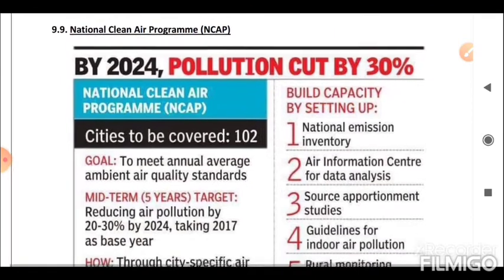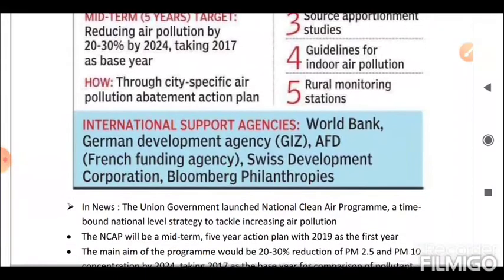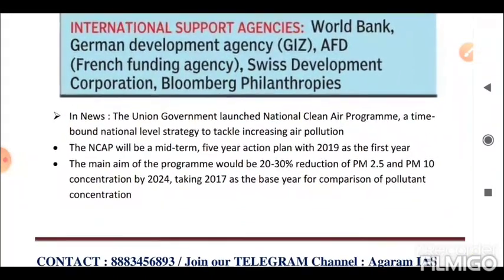Next is the National Clean Air Programme (NCAP). The Union Government launched the National Clean Air Programme, a time-bound national-level strategy to tackle increasing air pollution. NCAP is a mid-term five-year action plan with 2019 as the first year. The main aim is a 20 to 30% reduction of PM 2.5 and PM 10 concentration by 2024, taking 2017 as the base year for comparison of pollutant concentration.